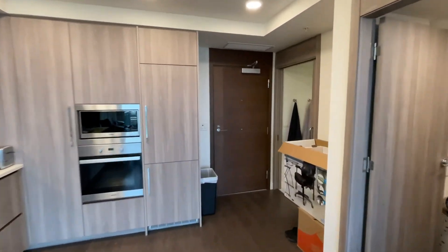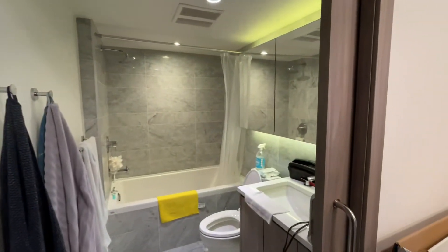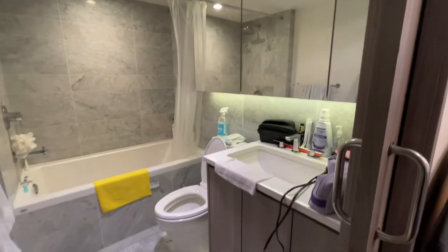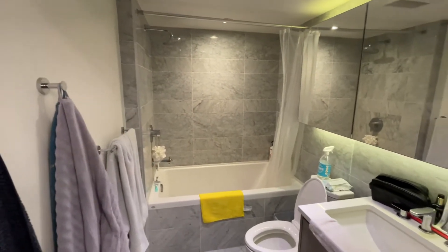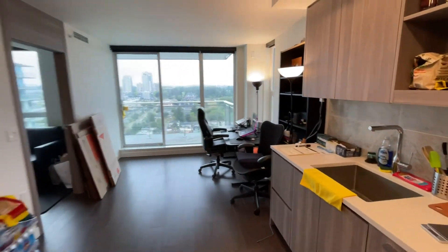This is the bathroom. Look how functional it is — you have a vanity mirror, a soaker tub, and a rain shower head. Hot water is included, so if you like taking baths you don't have to worry about the bill.